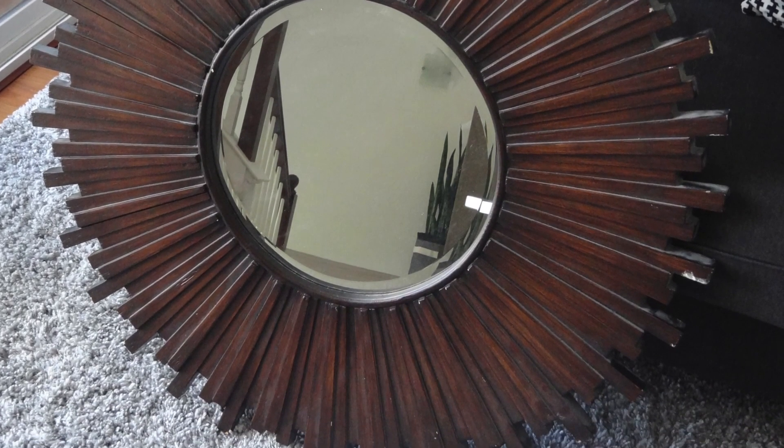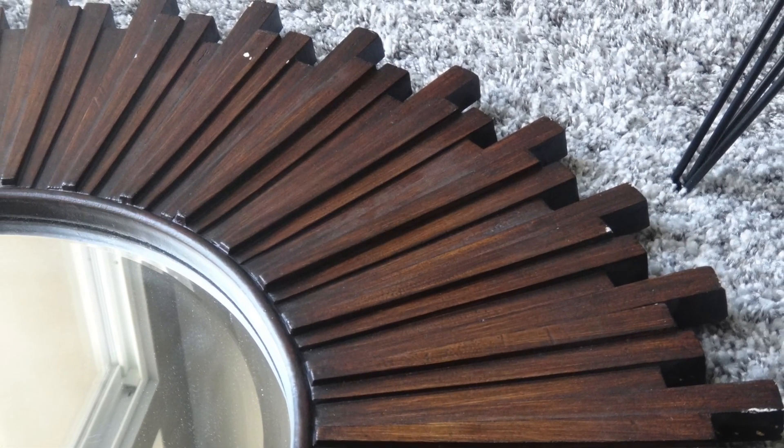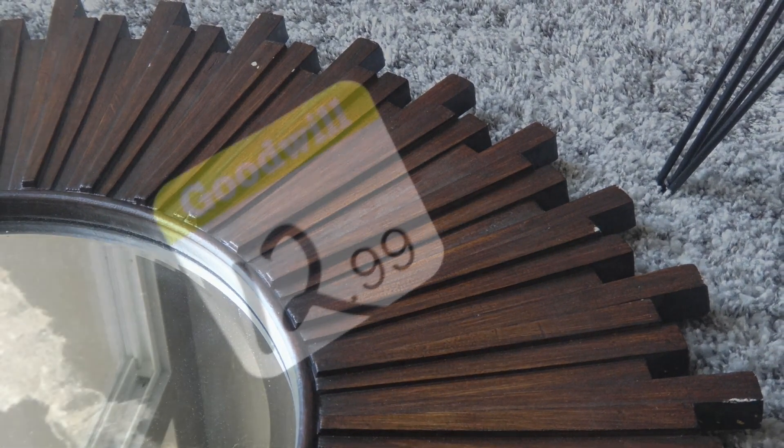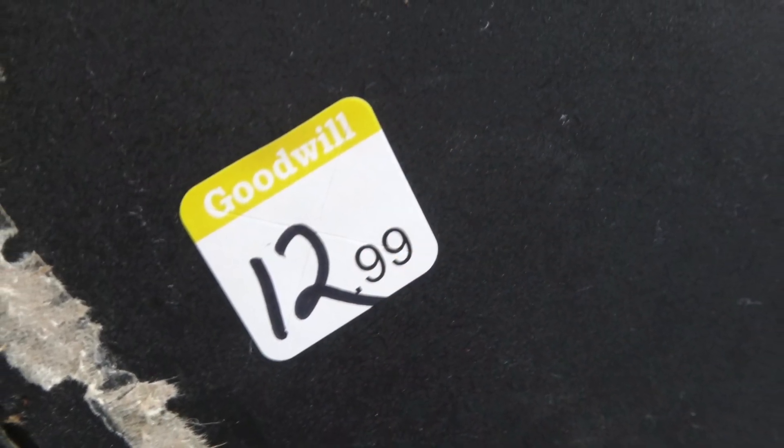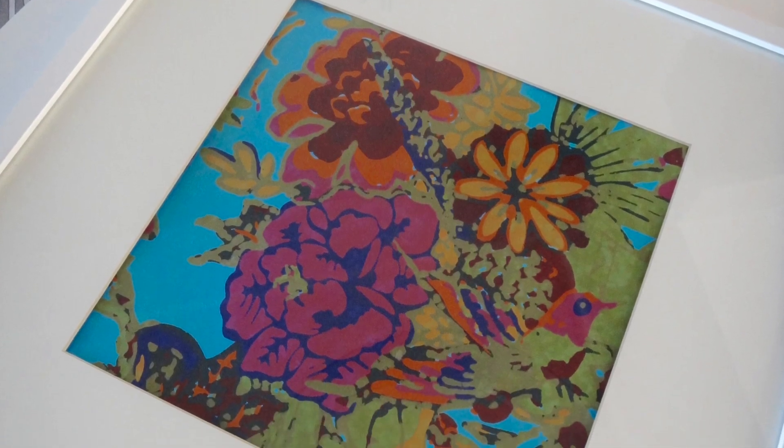I picked up this large starburst mirror at Goodwill for $12.99. I thought it would make a really fun DIY project since this is not my style at all, so I will be sharing the final look with you guys in about two weeks.